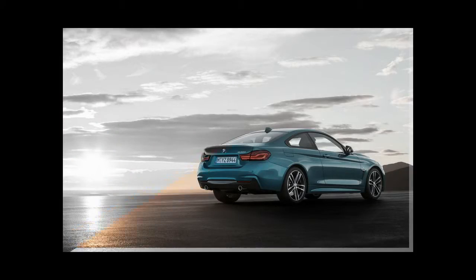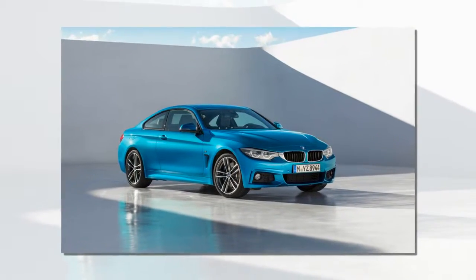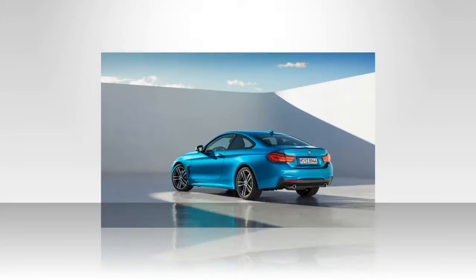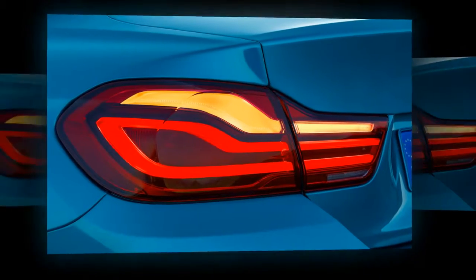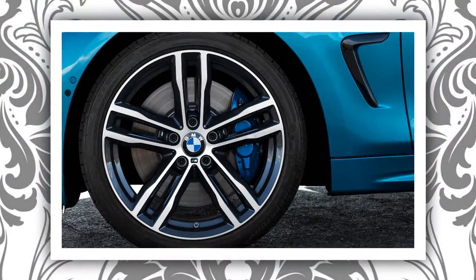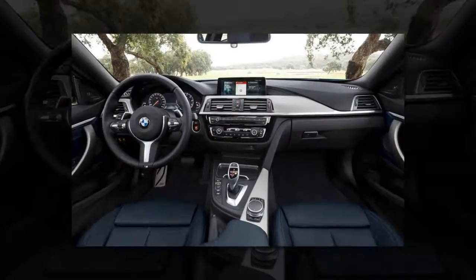BMW also claims that the steering is more communicative, though of course we'll have to sample the updated car for ourselves to verify that. Expect the refreshed 4 Series to reach dealerships in March, with pricing unlikely to change much from the current $43,145 and $51,295 base prices.